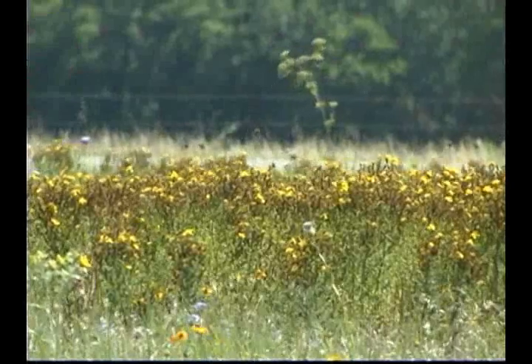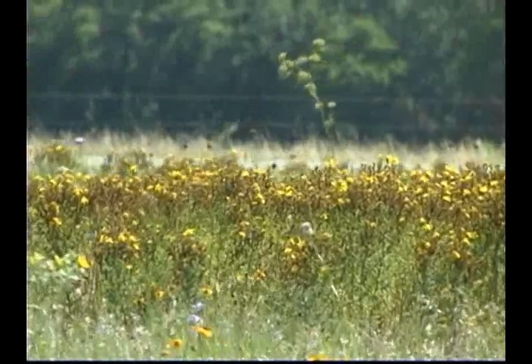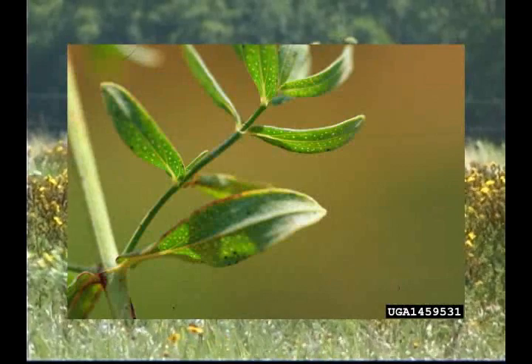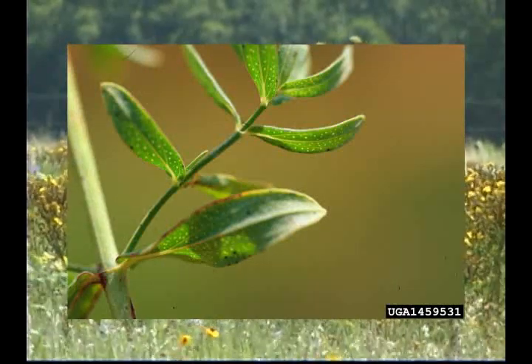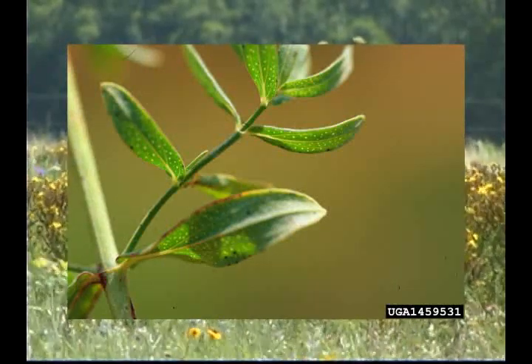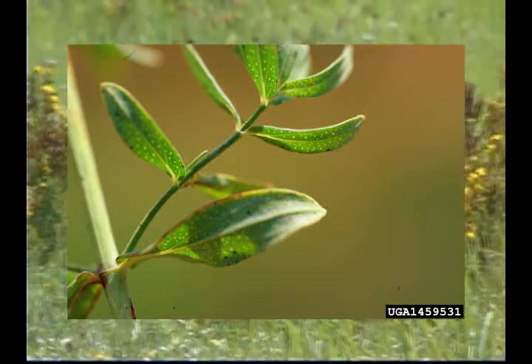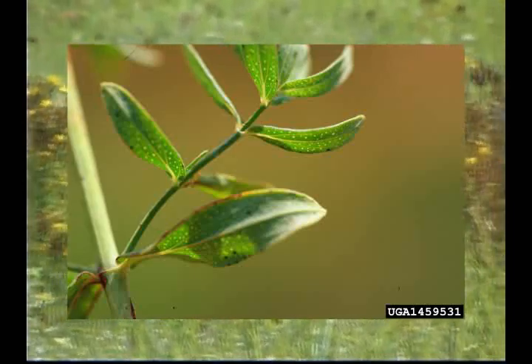Klamath weed is an erect semi-woody perennial rhizomatous herb. The stems are often winged. The leaves are simple, sessile, opposite, and net-veined. The blade has pinnate major veins and numerous punctate dots that can be viewed when the blade is held up to the light.